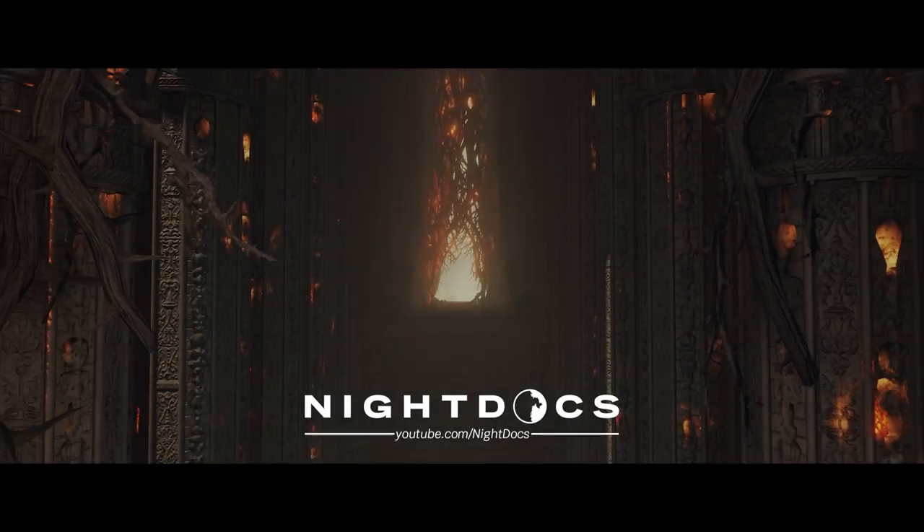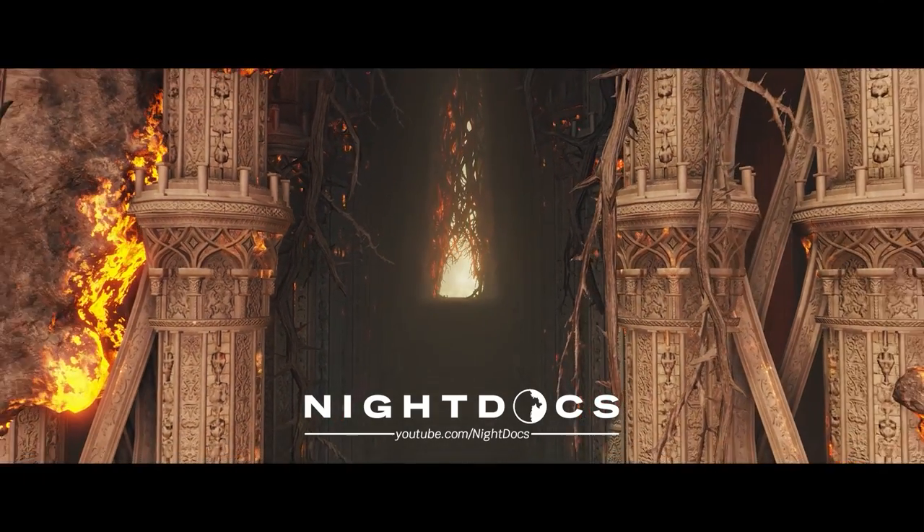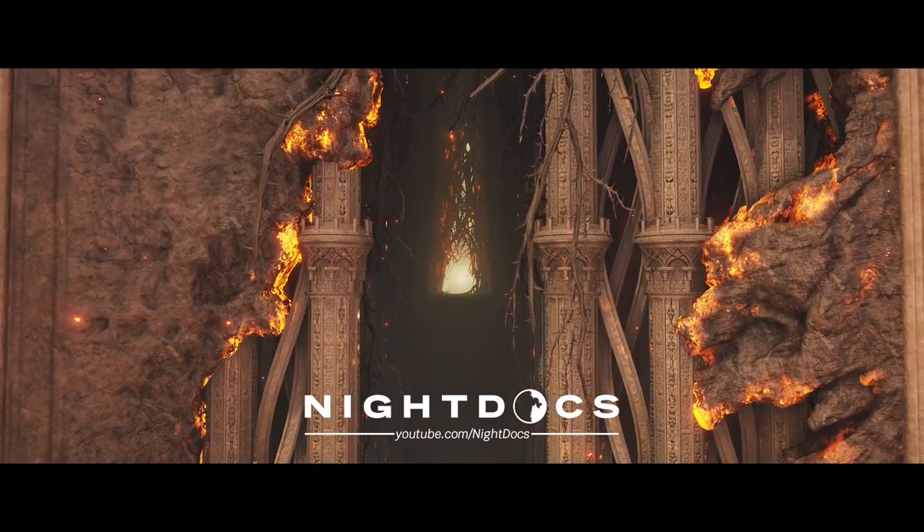Let me know in the comments if there are other topics within Elden Ring lore that you'd like to know more about. Be sure to check out my main channel, Knight Docs, for deep dives into fascinating mysteries. Special thanks to Eckhart's Ladder for having me on.